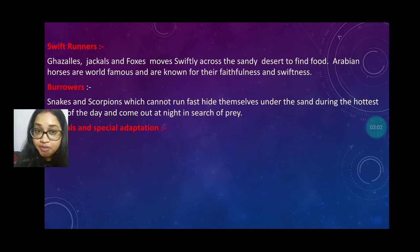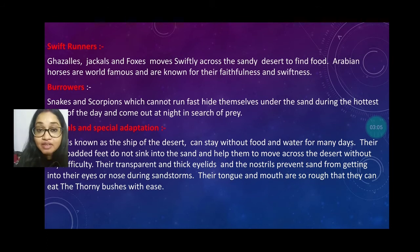The camel is known as the ship of the desert and can stay without food and water for many days. Their padded feet do not sink into the sand and help them to move easily in the desert. Their transparent and thick eyelids and nostrils help prevent sand from going into their eyes and nose. Their tongue and mouth are so rough that they can easily eat thorny bushes that have thorns on them.